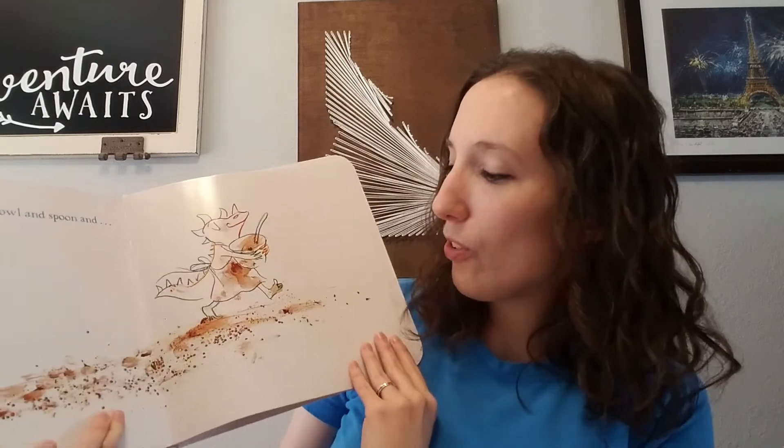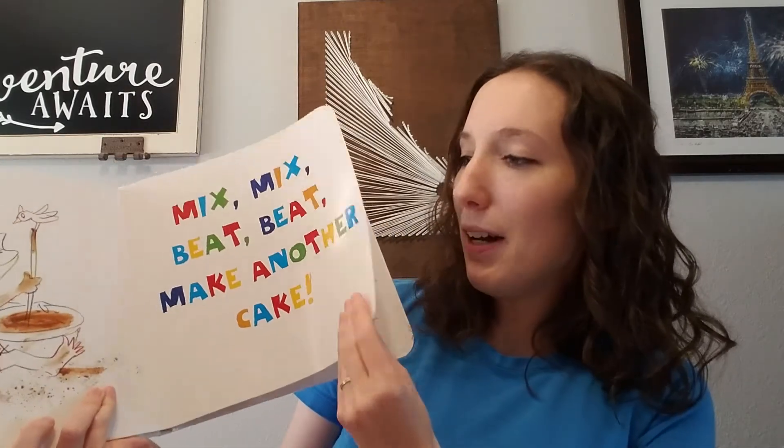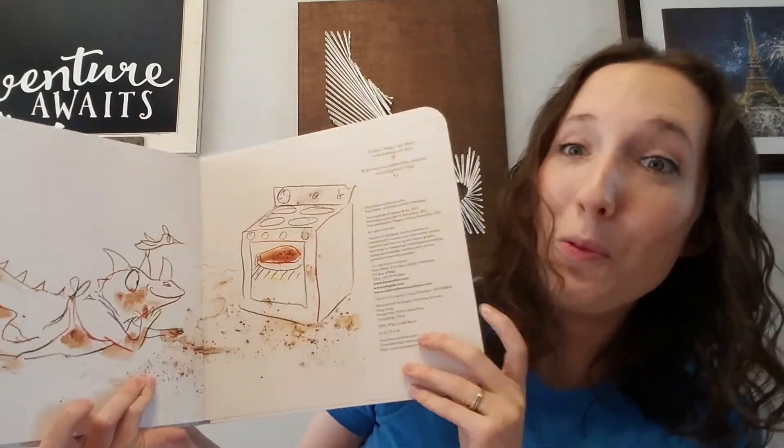If you could get a closer look here, you can see how my daughter's bent the corners just a little bit. But they still have held up really well for a book that she loves so much.